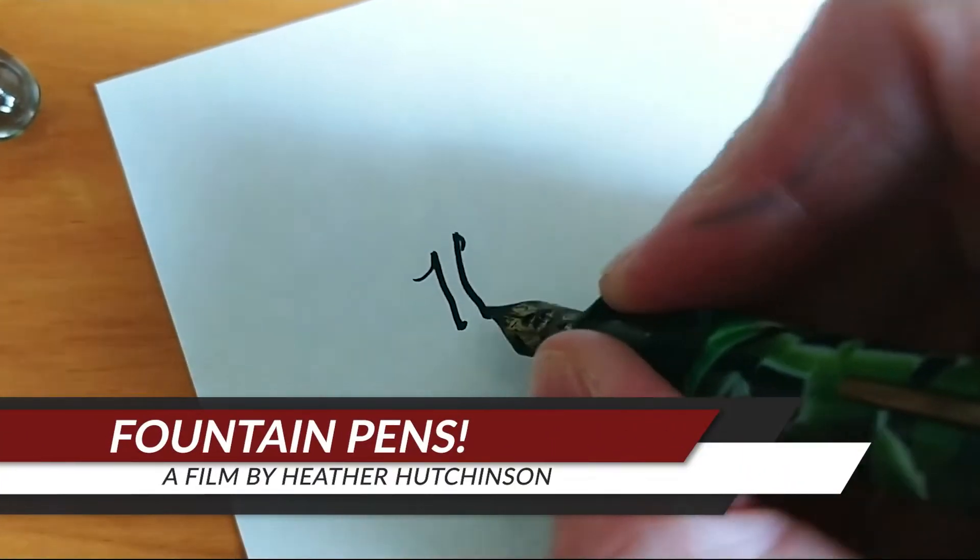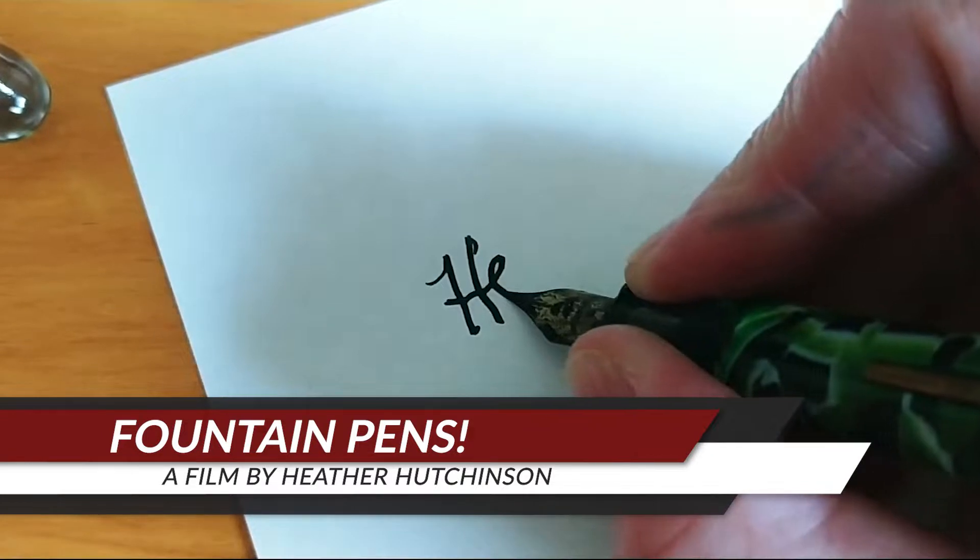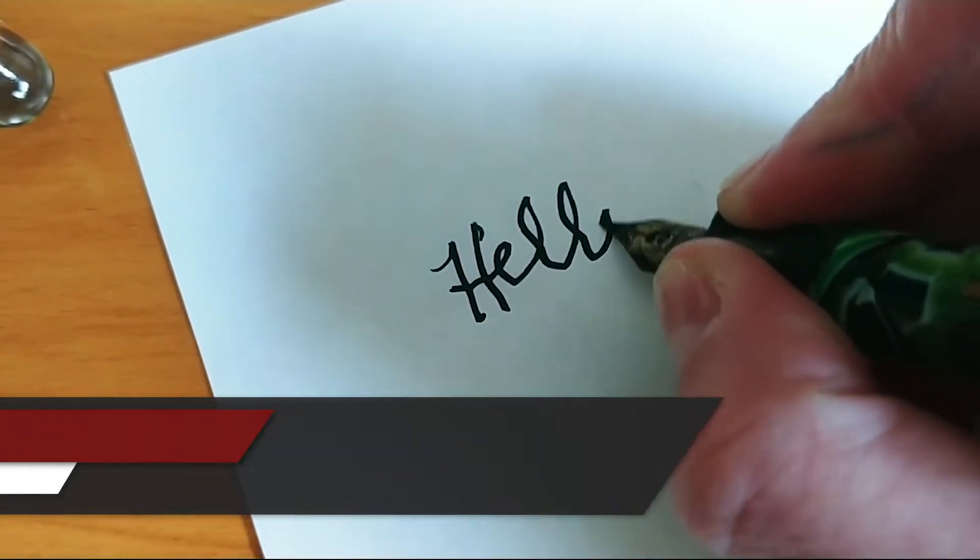Hello, my name is Heather and I collect fountain pens. Join me, won't you, on this magical journey.